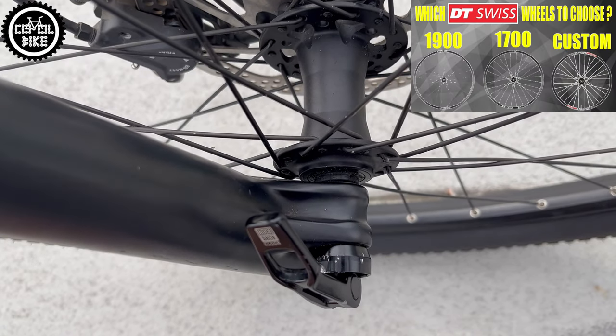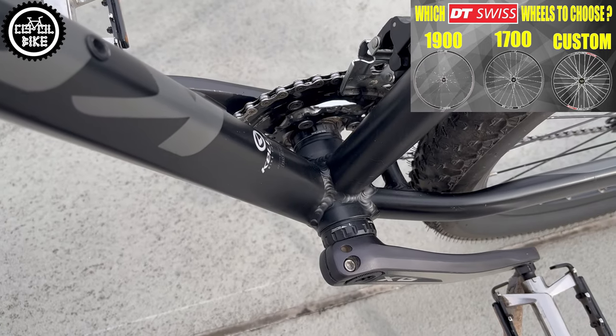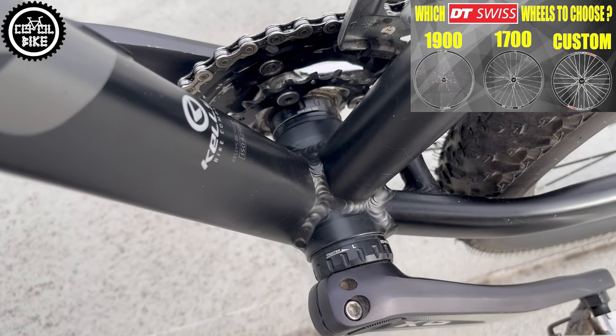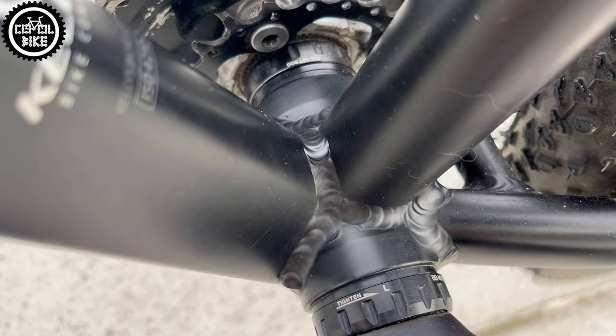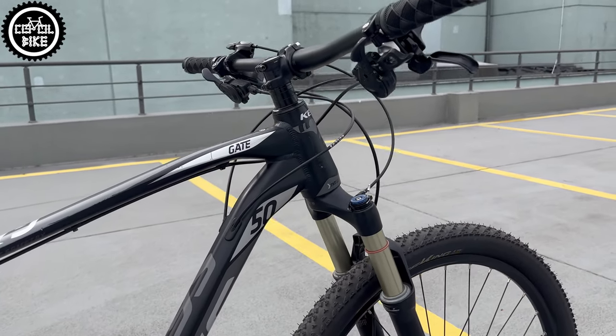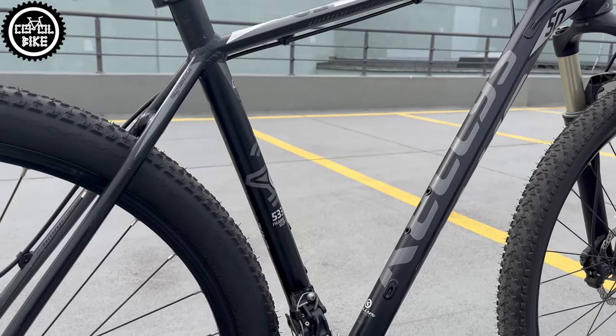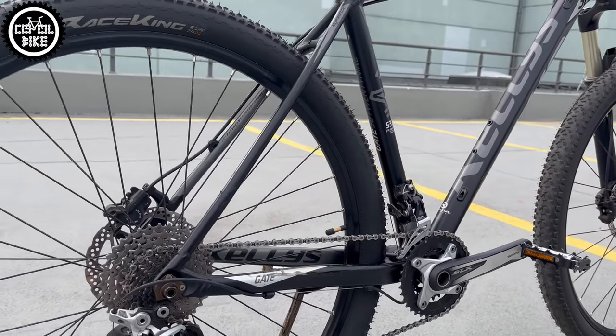Light Nova Tech hubs with cartridge bearings are also a big advantage, just like the normal external threaded Shimano bottom bracket which makes servicing much easier. As well as very reasonable cable routing where derailleur cables are hidden in the frame but the brake hose is routed externally.